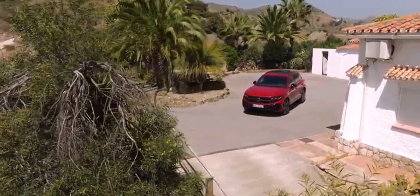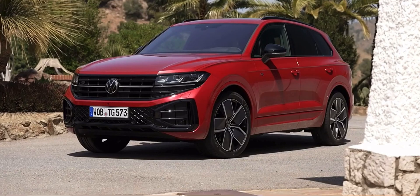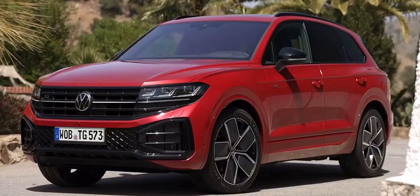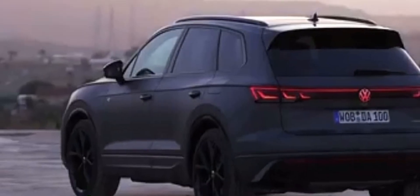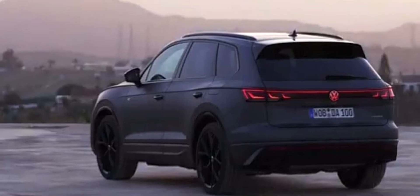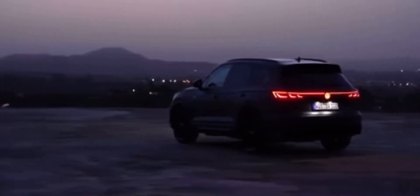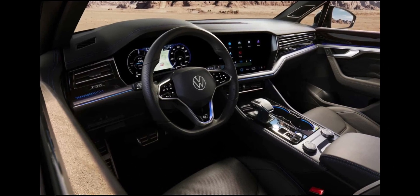And there you have it — a glimpse into the captivating exterior of the 2024 Volkswagen Touareg R-Line. This SUV is a testament to Volkswagen's commitment to delivering both style and substance, a harmonious blend of design and technology. Stay tuned as we venture further into the heart of the Touareg R-Line, exploring its cutting-edge features and luxurious interior.